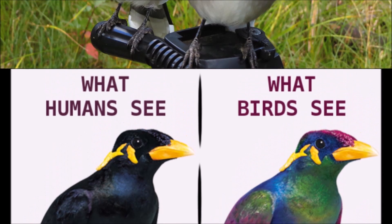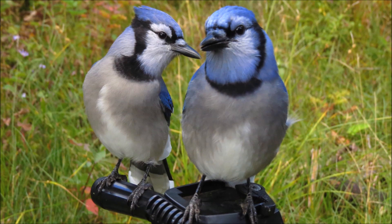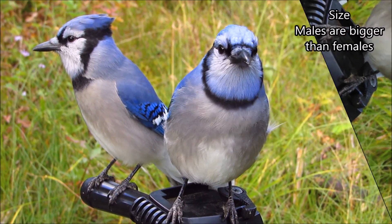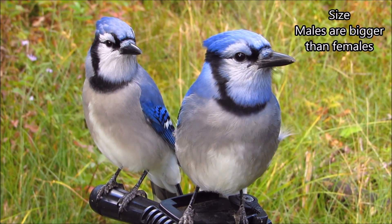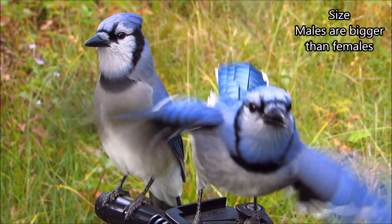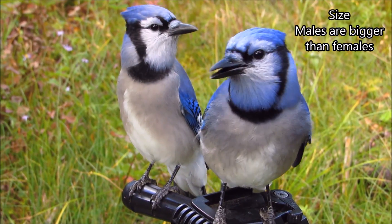So is there any visual clue we can detect? Yes, but it takes seeing a mated pair together and up close. If you see a pair side by side, you will notice that the male is slightly larger than the female. So generally, females are smaller than males.